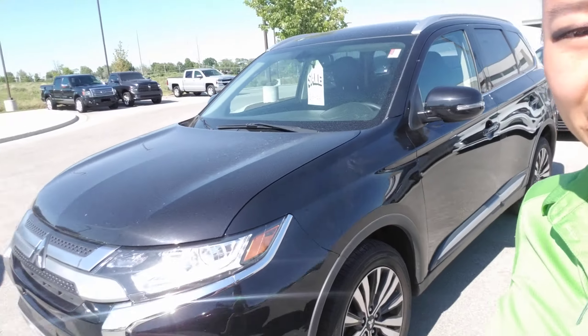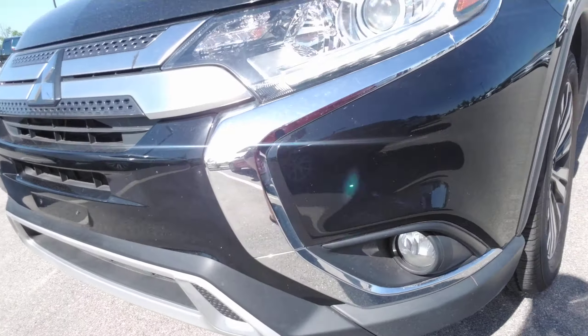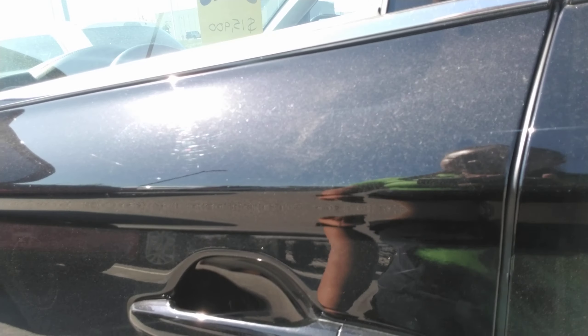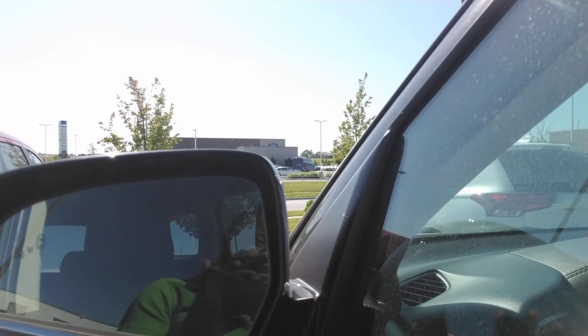I do apologize if I mispronounce your name, but Taikia, this is the 2019 Mitsubishi Outlander you requested some information on. As you can see, it's black in color. It does have fog lights. Your tires still have some brand new tire treads here. You have a proximity sensor in the door here, which means if you press that button with the key in your pocket, you can actually unlock and lock the vehicle without taking it out of your pocket.